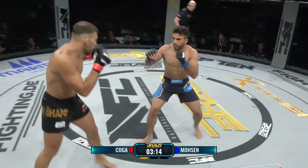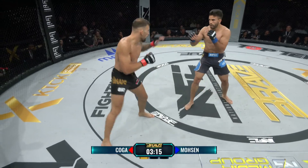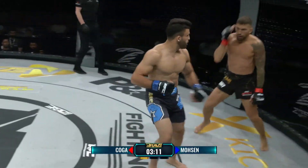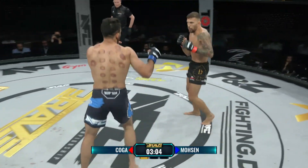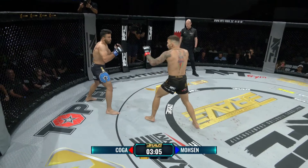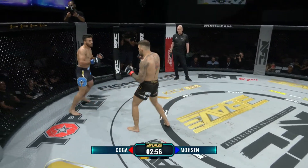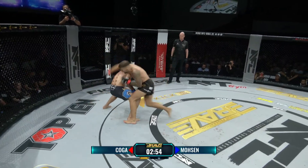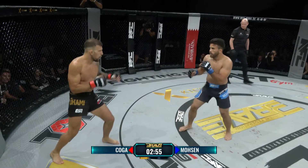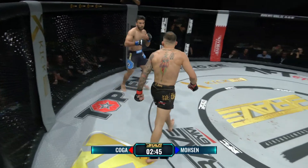Koga hat alles auf eine Karte gesetzt mit diesem Schwinger und hatte kurzzeitig Mosen hinter sich. Es geht sehr offen zu in diesen Schlagabtauschen. Max Koga hat einen sehr guten Thai-Box-Trainer mit Mohamed Wali bei sich in Frankfurt im MMA Spirit, eines der renommiertesten Teams in Deutschland – also er kann sehr gut kickboxen. Aber es sind sehr dünne Handschuhe, da kann jeder Treffer der Letzte sein.